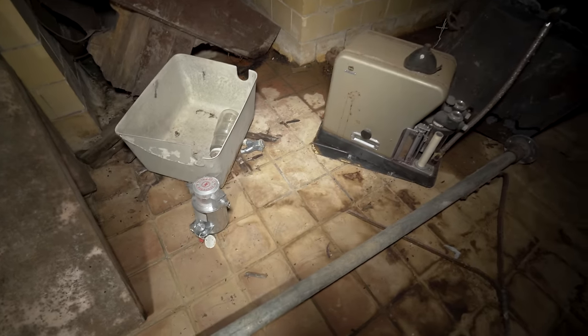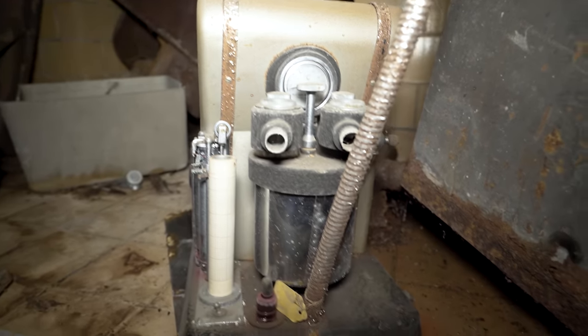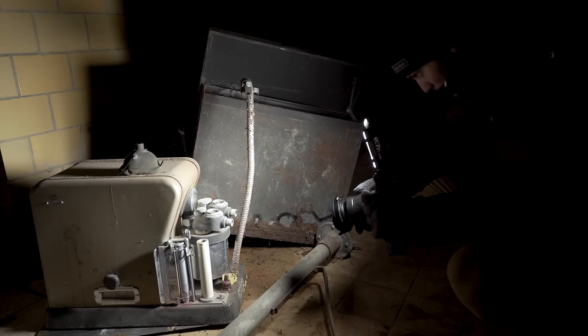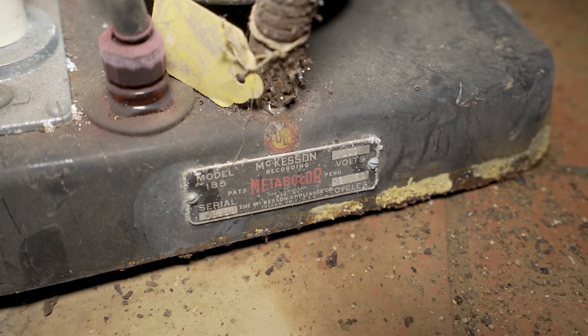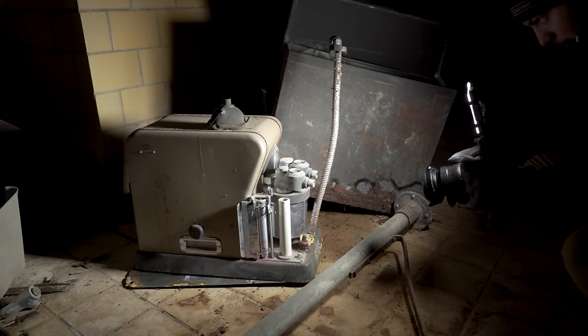Look at this stuff — it has a gauge on it. Some paper graphs. It says McKesson Recording Metabolizer — or just Metabular. There's a chart on it. All kinds of stuff.